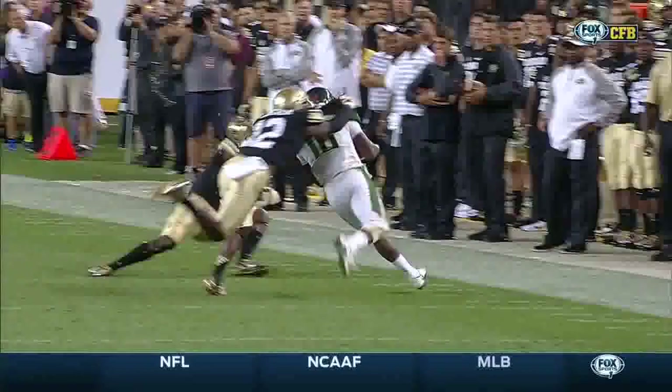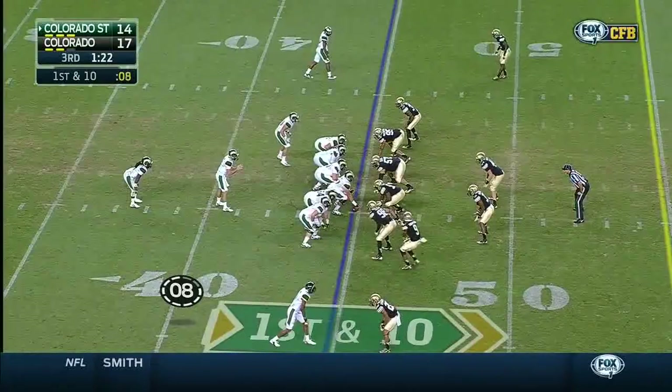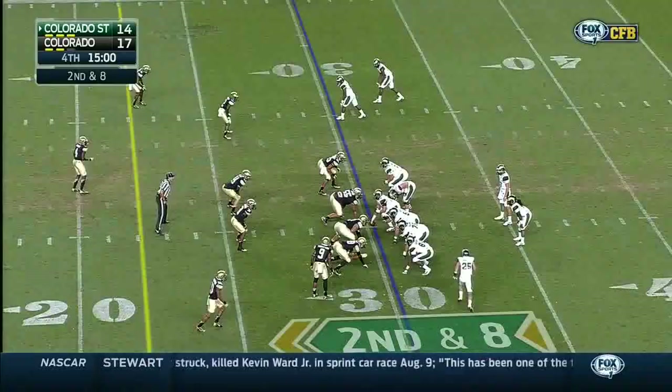DeHart catches the ball in the backfield and all of a sudden he's past the defensive back — you can see DeHart in the open space. You can see why Nick Saban had a little regard for the running game of DeHart. But injuries took him out of that rotation. He graduated from Bama. 15 minutes left, three-point game.